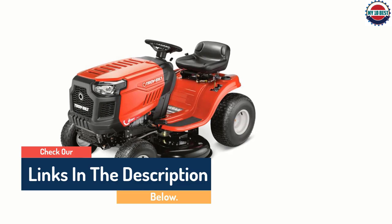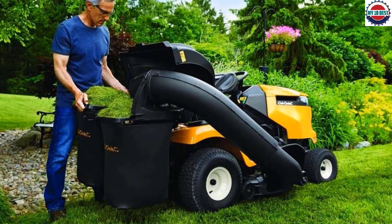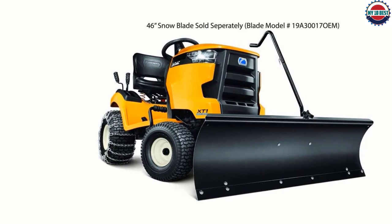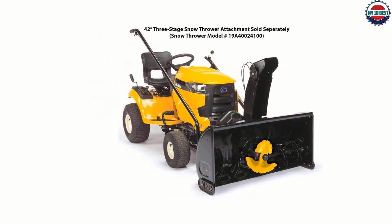Number 10: Cub Cadet XT1 Enduro LT 42-inch. For a powerful and versatile gas mower, you can't go wrong with the Cub Cadet XT1 Enduro LT lawn tractor. It's powered by a 541 cubic centimeters engine that offers 19.5 HP, and its 42-inch deck has a twin-blade system that side-discharges grass clippings. The tractor and deck are made from heavy-duty materials, and Cub Cadet backs it with a 3-year warranty with no hour limit.